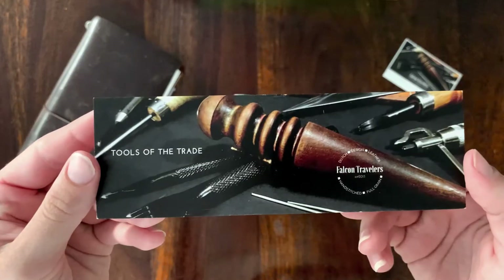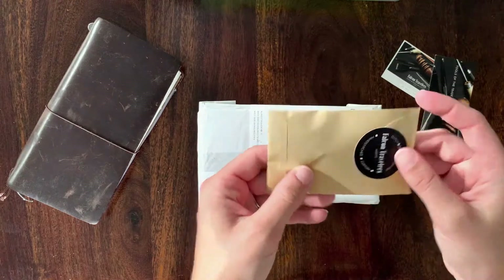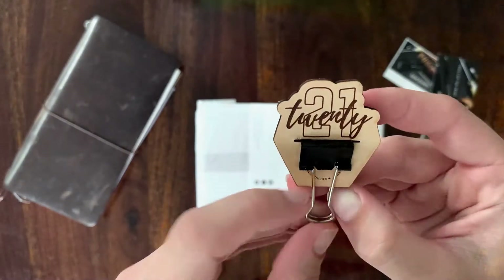I moved from a standalone journal to a traveler's notebook in June last year and have not looked back. It has become my all-in-one, my grab-it-and-go essential. It stored everything except my wallet.